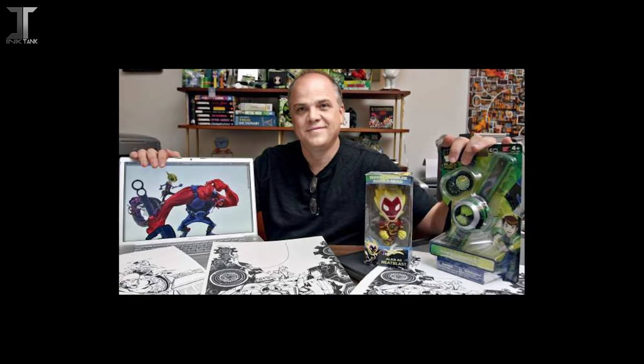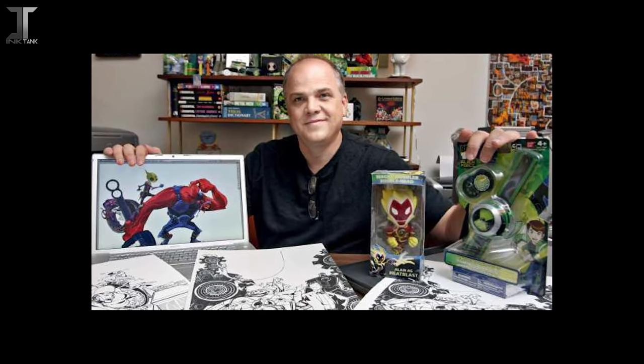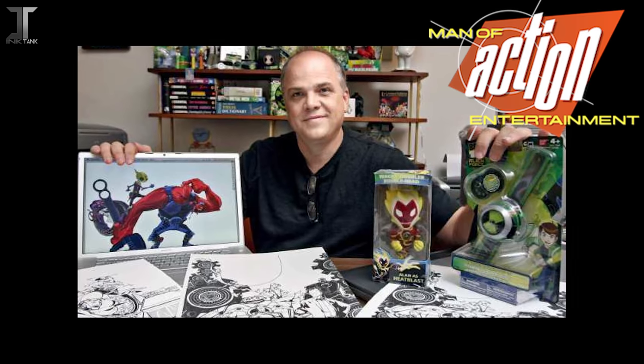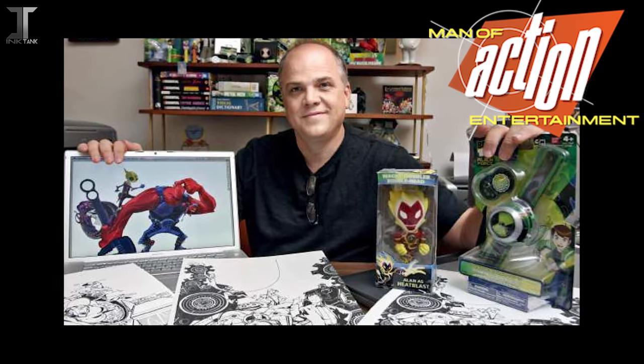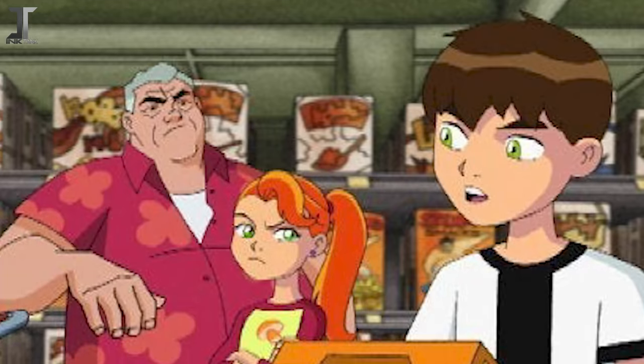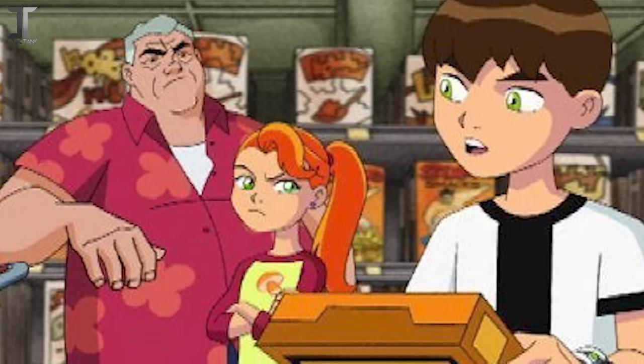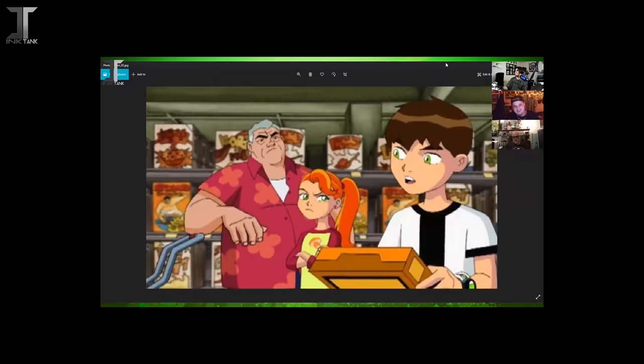Hey everyone, Kuro the Artist here. A little over a year ago, Ash and I sat down with Duncan Rouleau, one of the four members of Man of Action, the creators of Ben 10, for an interview regarding the past, present, and future of Ben 10. We decided to ask him about the legendary mysterious screenshots of what appeared to be a pilot episode of Ben 10. He responded that these screenshots were unfamiliar and most likely fan art, putting an end to over a decade's worth of speculation — until footage from the actual pilot was found.